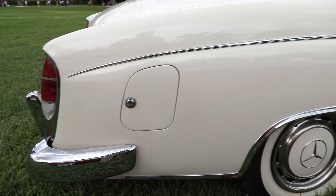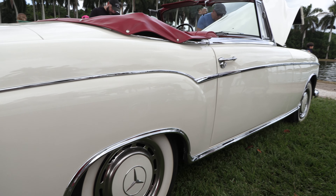It's an original engine, original transmission — straight six, four-speed manual on the column.